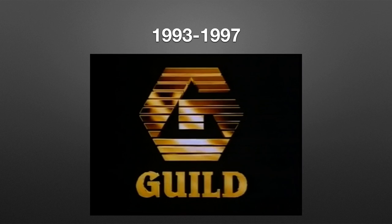And finally, 1993 to 1997: we have the same G from many prior logos but now it's in a different shade of gold, and under it we have golden texting 'Guild.' This is all on a black background. Here's a bumper.